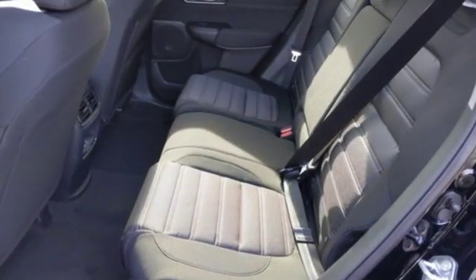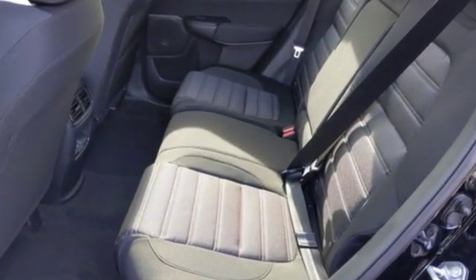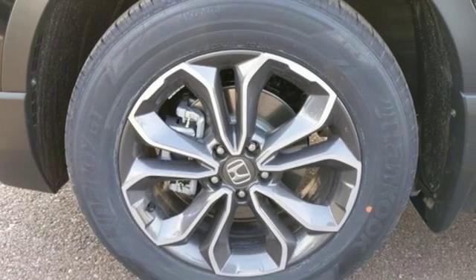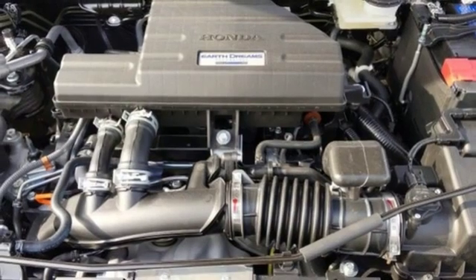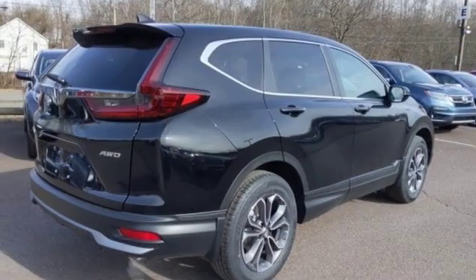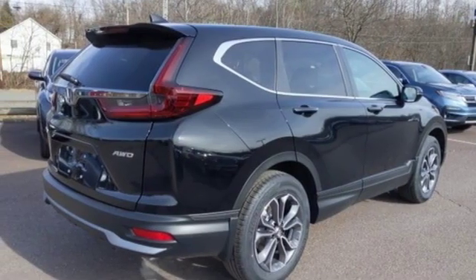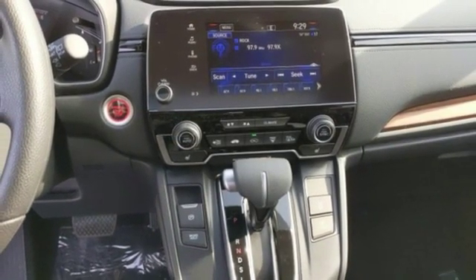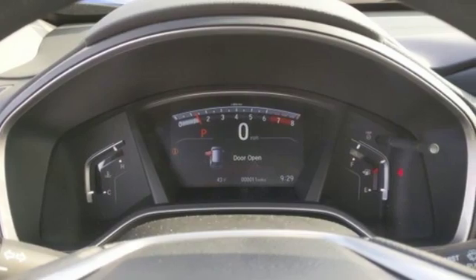Streaming audio, power heated mirrors, dual-zone climate control, digital instrument gauges, doors and push-button start proximity key, front heated bucket seats, continuously variable automatic transmission, power sliding and tilting sunroof, gas pressurized shocks, and intercooled turbo inline four-cylinder engine.